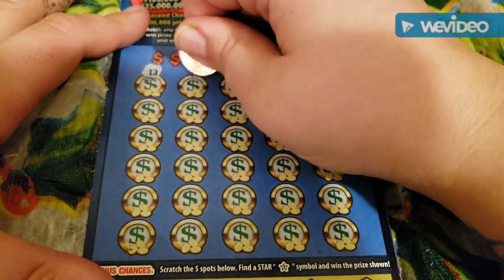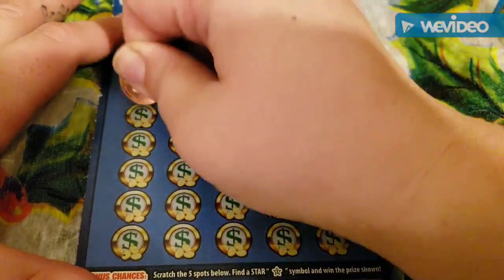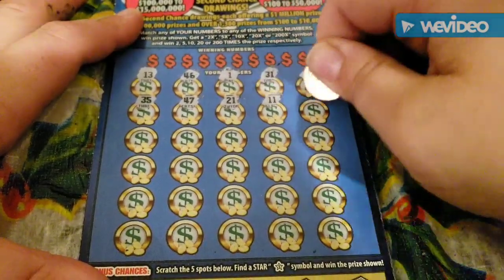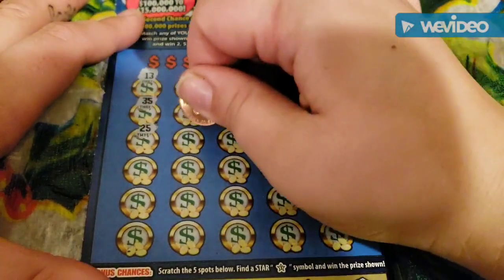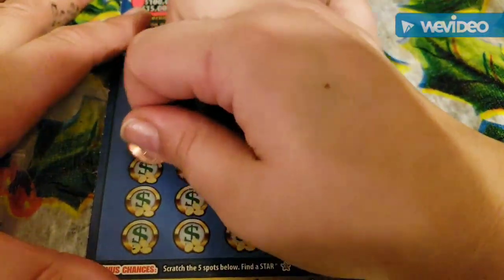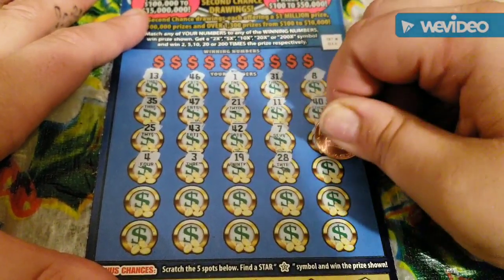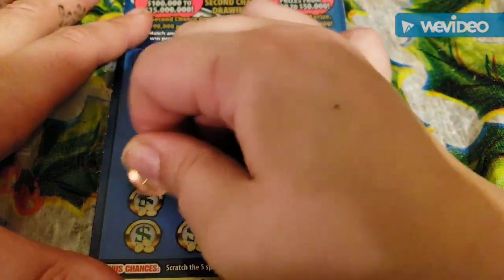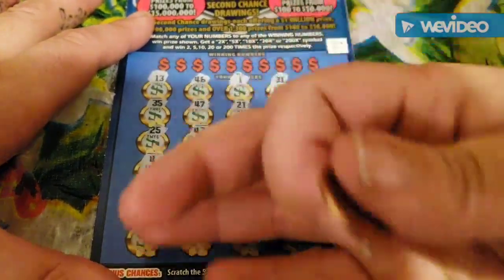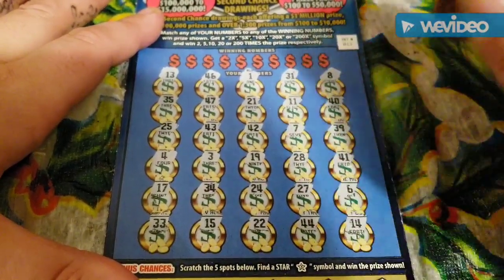Numbers: 13, 46, 1, 31, 8, 35, 47, 21, 11, 40, 25, 43, 42, 7, 39. Then we have 4, 3, 3, 19, 28, 41, 17, 34, 24, 27, 6, 33, 15, 22, 44, and 14. No symbols.